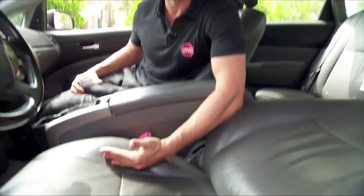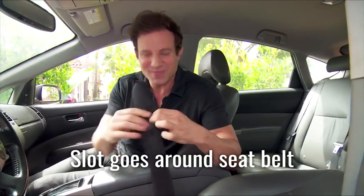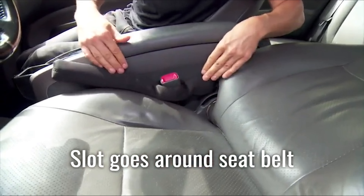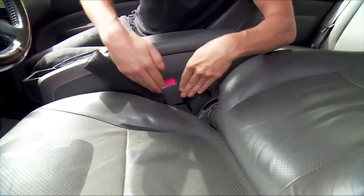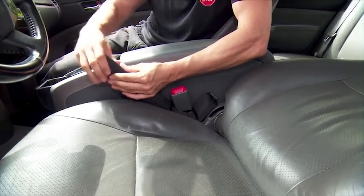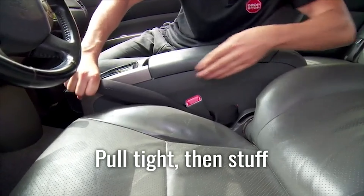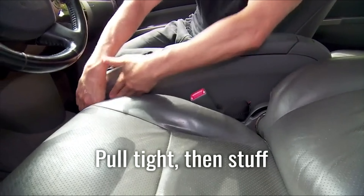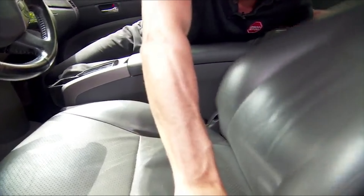The Drop Stop Carx has completely eliminated the annoyance of small items like phones, keys, or coins falling into the seat gap. It's designed to fit between the seat and the car's console, preventing anything from dropping into that hard-to-reach space. The product fits most cars perfectly and doesn't interfere with seat adjustments. I feel much more at ease when driving, knowing I won't have to fumble around for lost items anymore. This is a small but incredibly useful accessory.